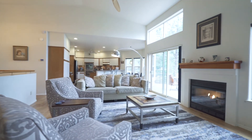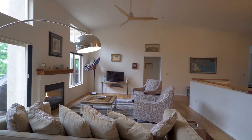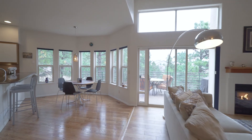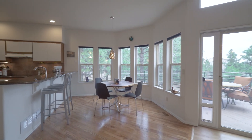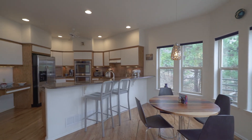The vaulted ceilings in the living area allow for loads of natural light and sun-kissed spaces. Casual dining will be extra special as you look over the private tree lot and deck.